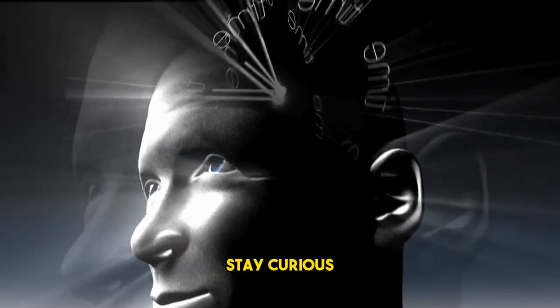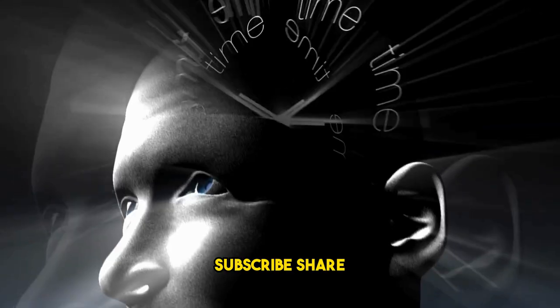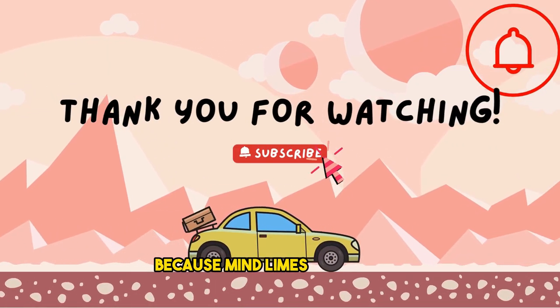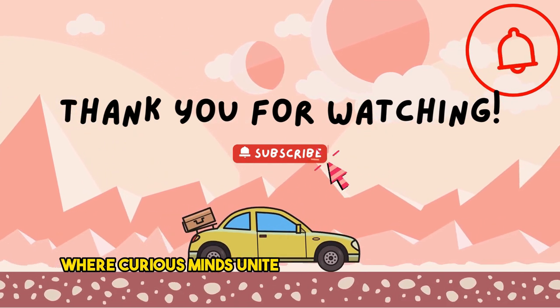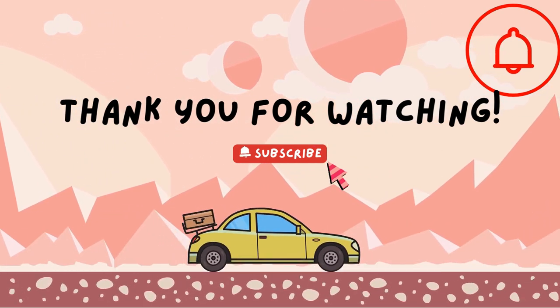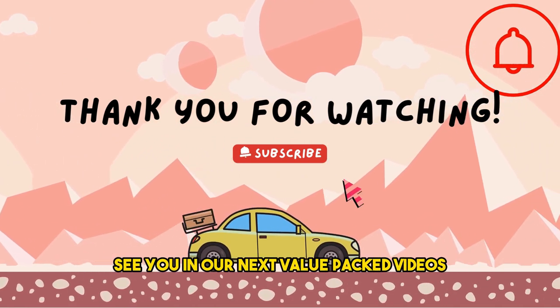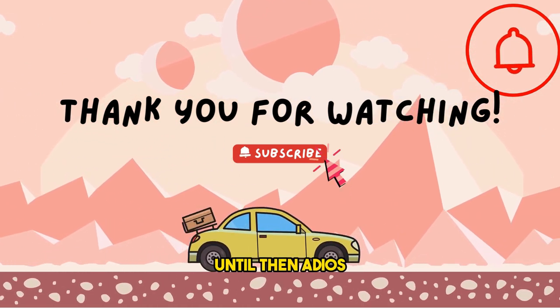Until next time, stay curious, keep challenging the status quo, and don't forget to like, subscribe, share, and turn on that notification bell, because Mind Limes is your hub where curious minds unite in a desert of seriousness. This is your host signing off. See you in our next value-packed videos. Until then, adios and take care.